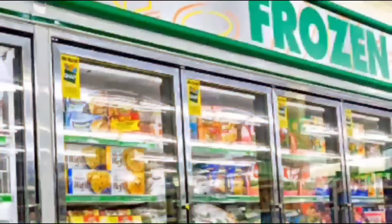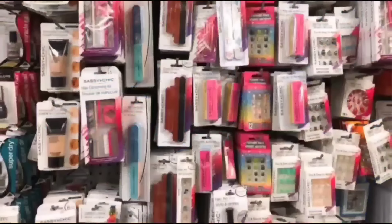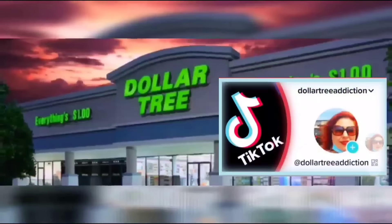We're shopping! Hi Dollar Tree Stars, welcome back to my channel, Confessions of a Dollar Tree Addict.